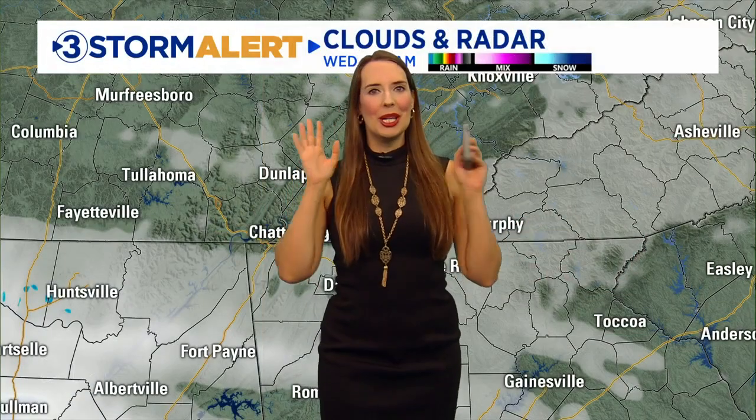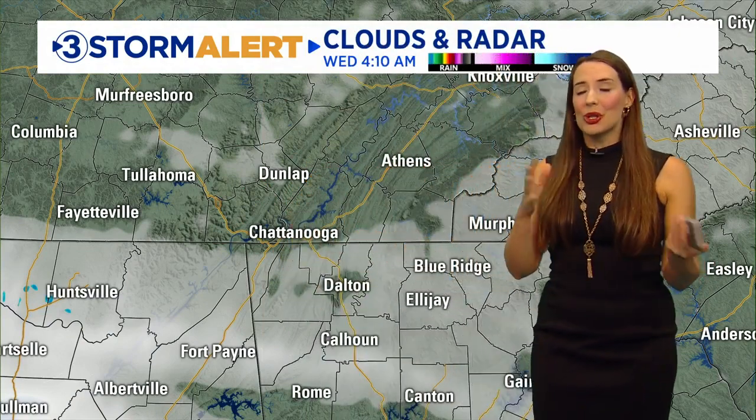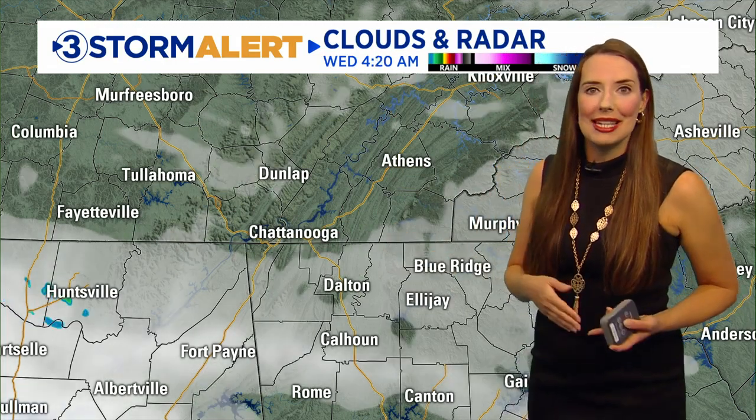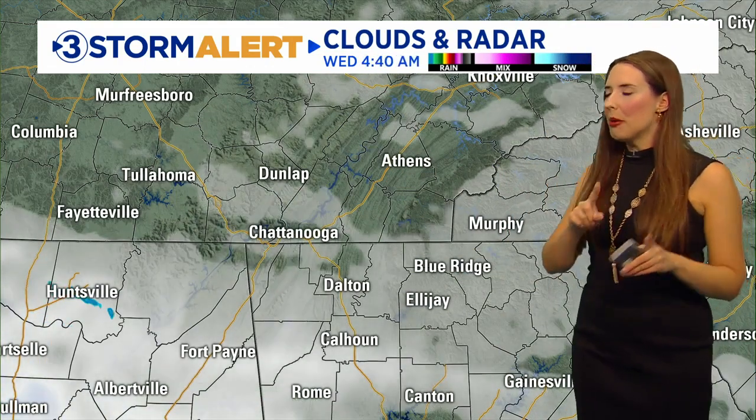Good morning — you just saw it on your screen. Storm alert weather day, so let's break down what to expect as you're heading out the door this Wednesday. You're certainly going to have periods today where it's dry. In fact, some spots may not even get any rain today because these will be scattered storms rolling through, and I'll show you where they're coming from.